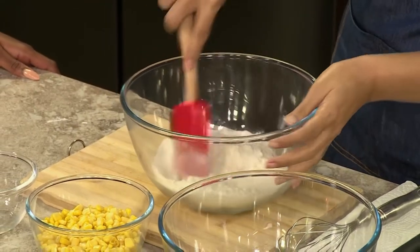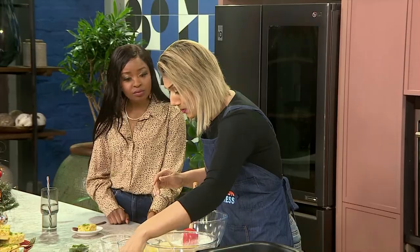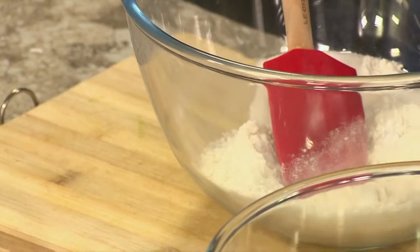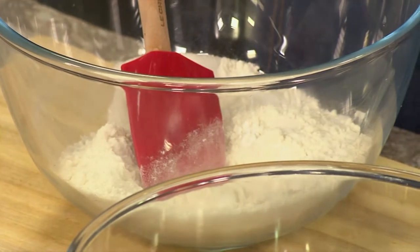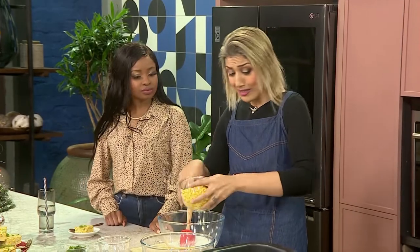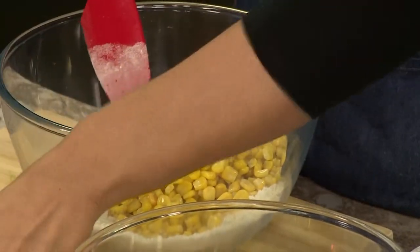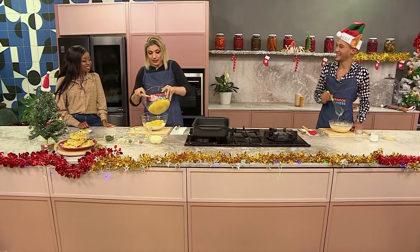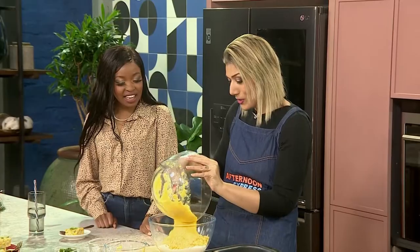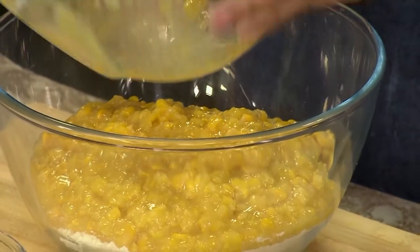It's one of the quickest, easiest things — you can do this on a weeknight. You're going to add some steamed corn. If it's fresh corn, just steam it in the microwave for one or two minutes — really quick and simple. Or you can use canned corn. Let the corn go in, and then my favorite: cream-style corn. So you're basically doubling up on the sweet corn here.